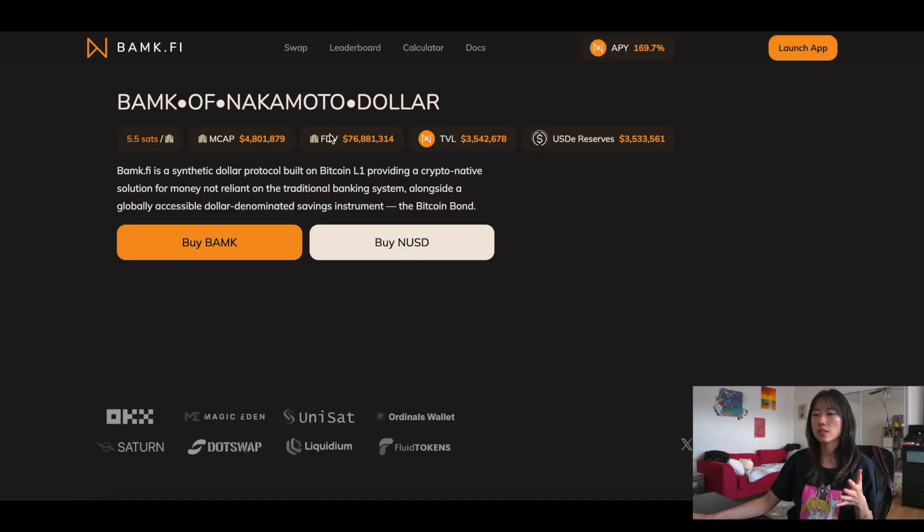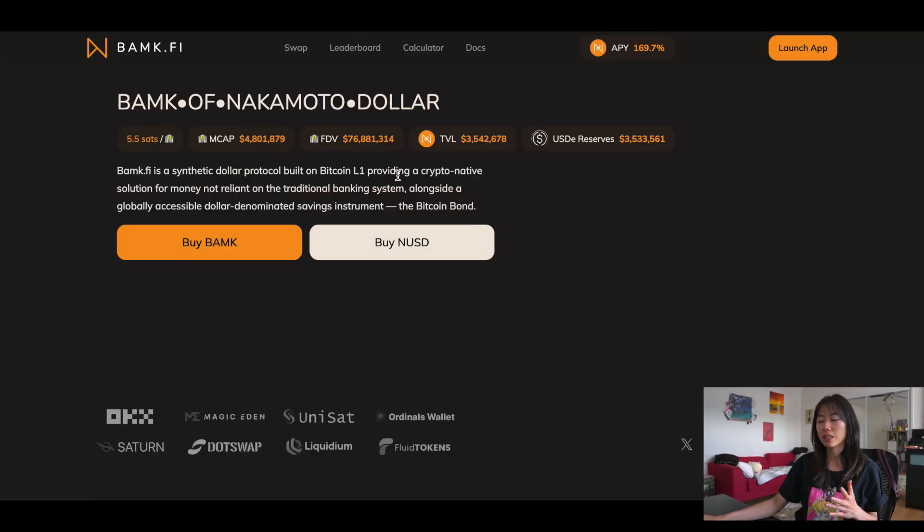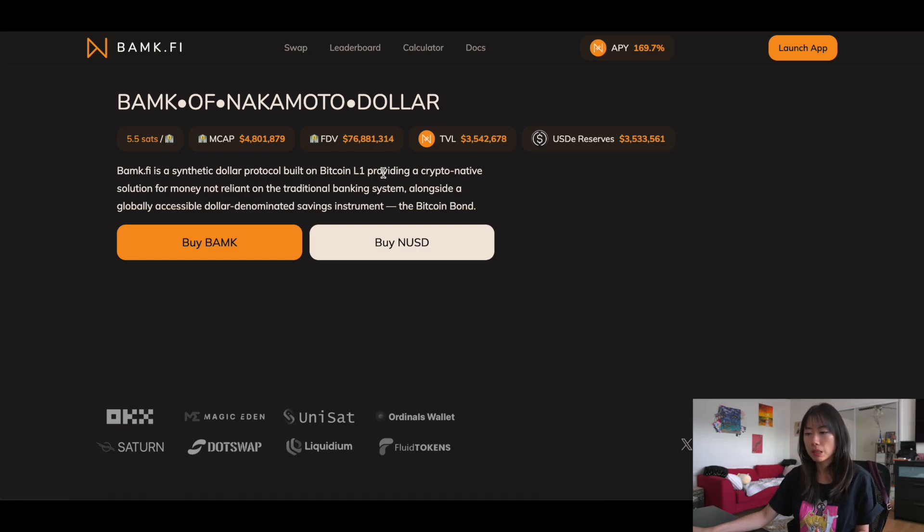There's this protocol called BAMP.fi — apparently it was a typo, whether intentional or not. They claim to be a synthetic dollar protocol built on Bitcoin layer one, which is the most decentralized and secure, providing a crypto-native solution for money not reliant on the traditional banking system, alongside the Bitcoin bond. There are options right now to buy either BAMP or NUSD. BAMP is the incentive token and is a rune, and NUSD is both a BRC-20 and a rune. Right now the market cap is 4.8 million.